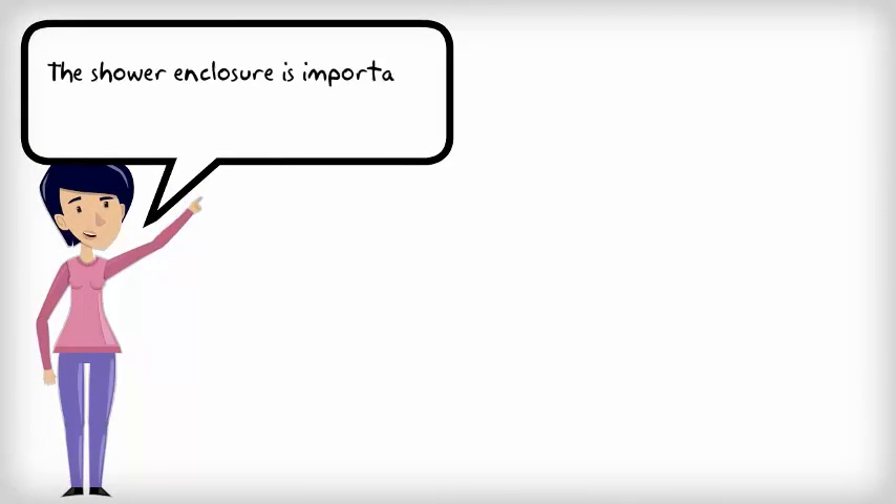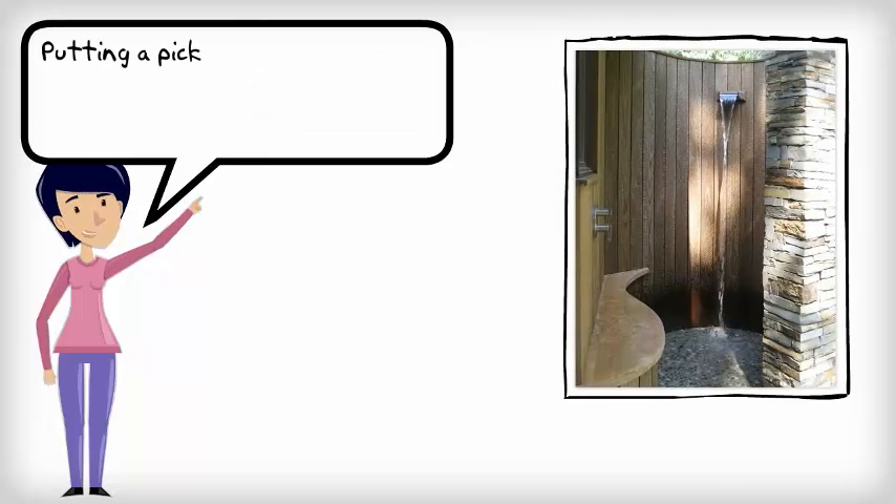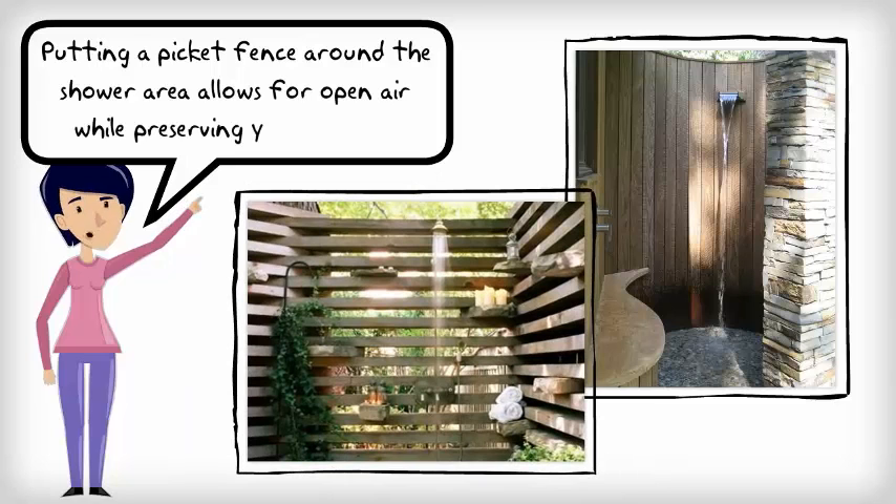Shower enclosure is important for privacy. Putting a picket fence around a shower area allows for open air while preserving your privacy.